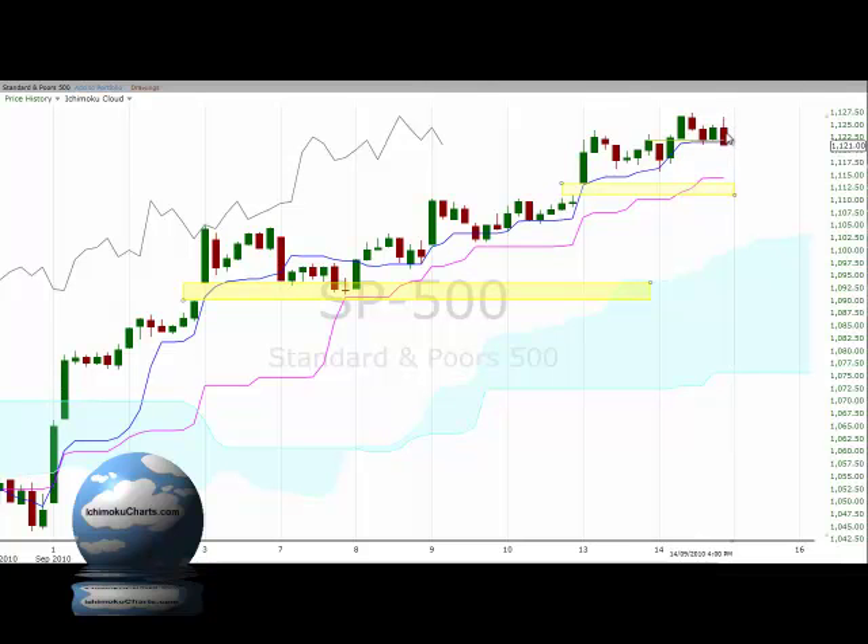The final candle was a fairly large red-bodied candle and it completely engulfed the body of the previous candle, although we didn't really have any substantial uptrend in place for this to be a bearish engulfing candle.